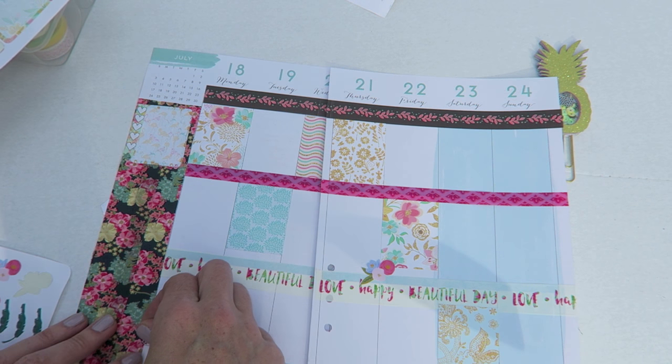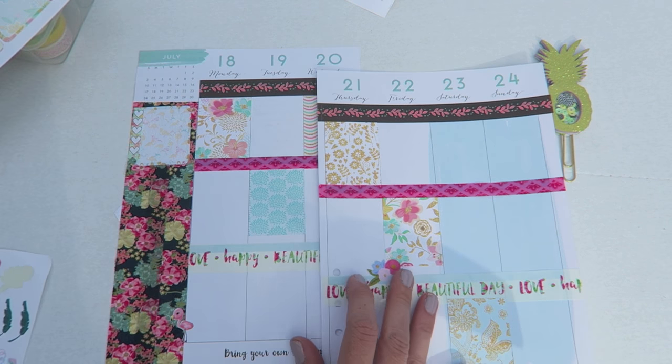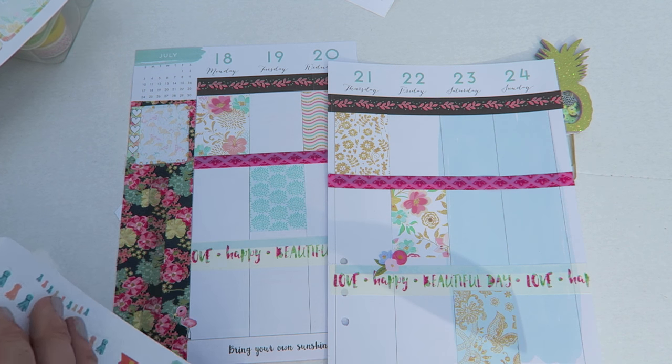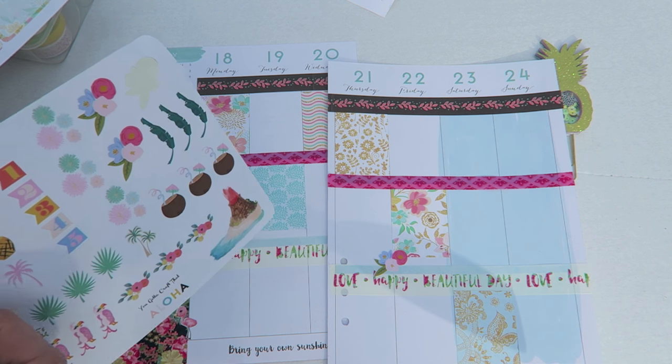I just made some flamingo planner clips — I don't know if they'll be in my shop by the time this video is up, but I'm super excited. I've wanted to do them for a while but I needed my husband to help me. He's actually the one who usually draws things up for me.